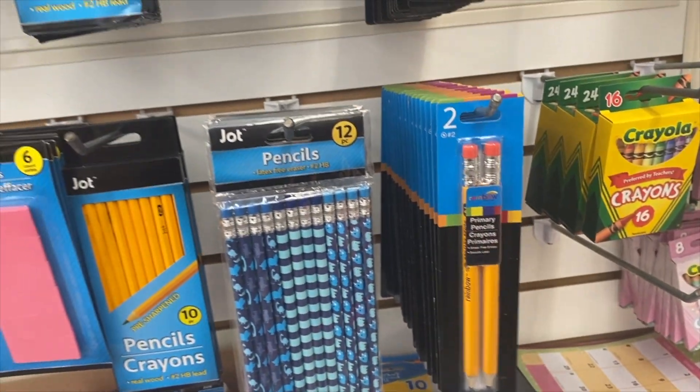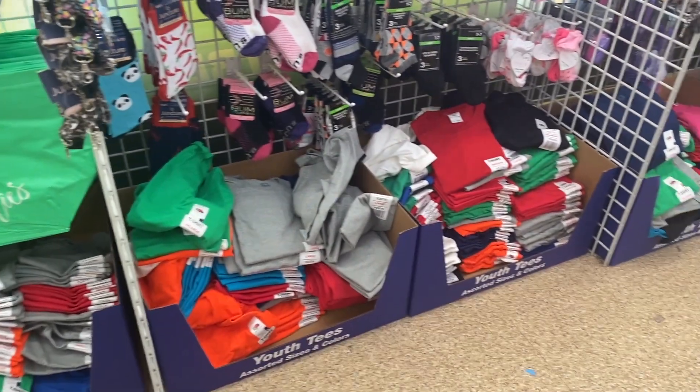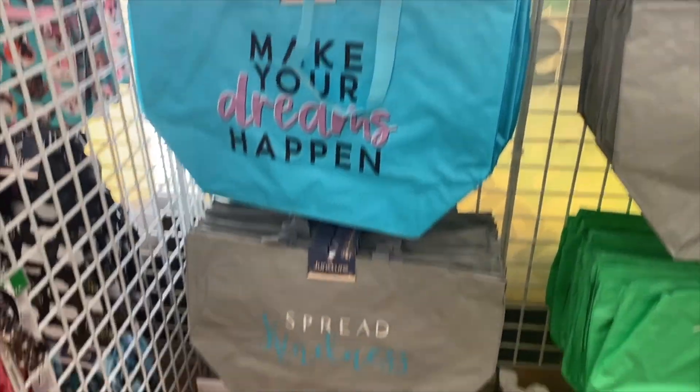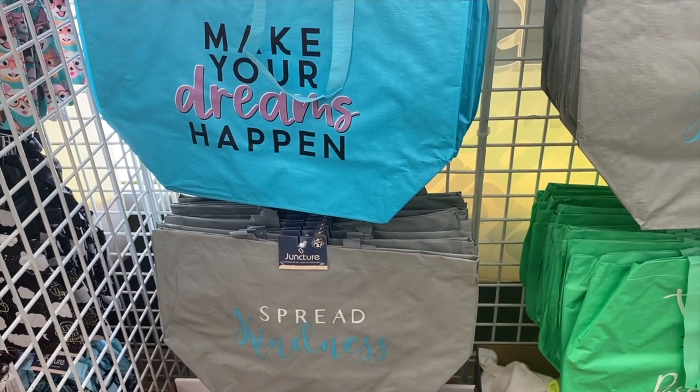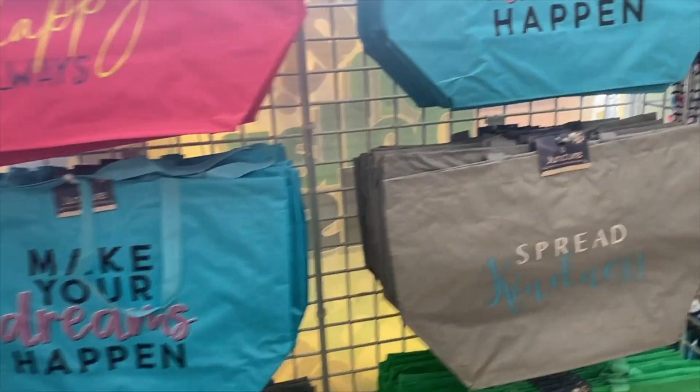I like that. So back here they have a bunch of totes — so many. These bags are really, really nice and they're really big. 'Spread kindness,' 'Make your dreams happen,' 'Be happy always.'